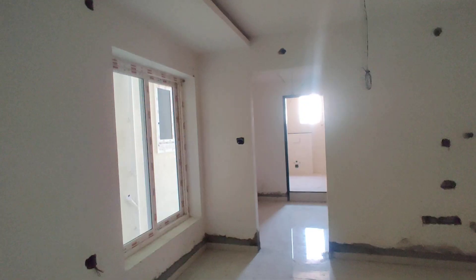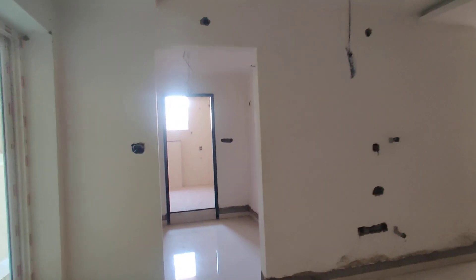And now we are moving to your bedroom. This will be your bedroom with attached washroom and dressing area. You can see how large they are as well.